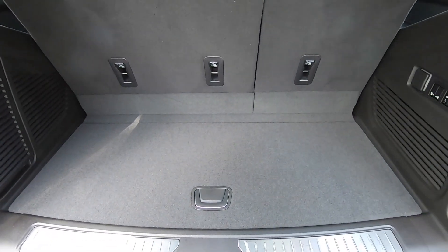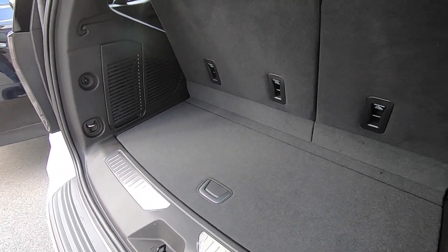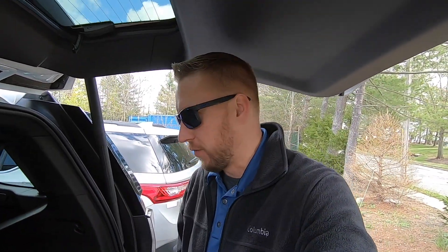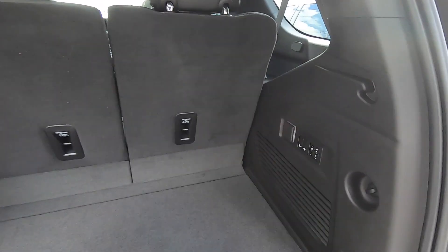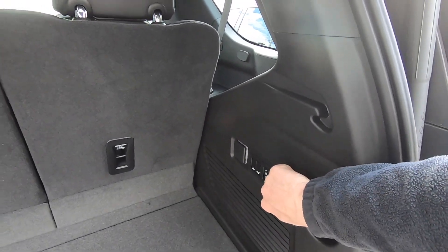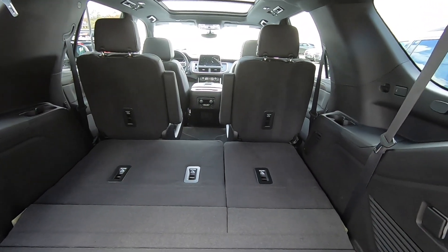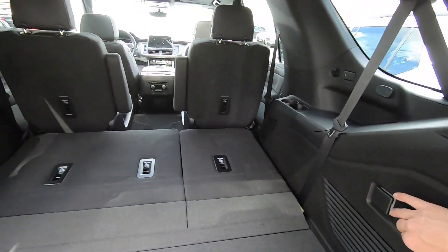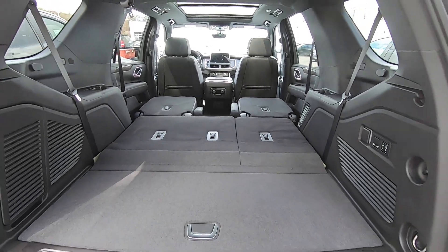The new 2021 Tahoe is about just under seven inches longer than the previous generation, so you actually get a lot of usable space behind the third row — this was not the case in the 2020. I have a video comparing the 2020 versus the 2021 Tahoe which I'll link at the end. On this Premier model you have buttons to power fold the third row seats down — press them, the headrests drop and the seats fold flat. This also has power folding second row seats, so you can drop those down and now have a nice flat load floor just like in the Traverse.